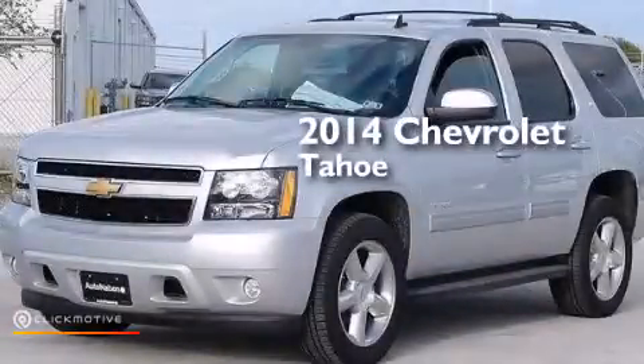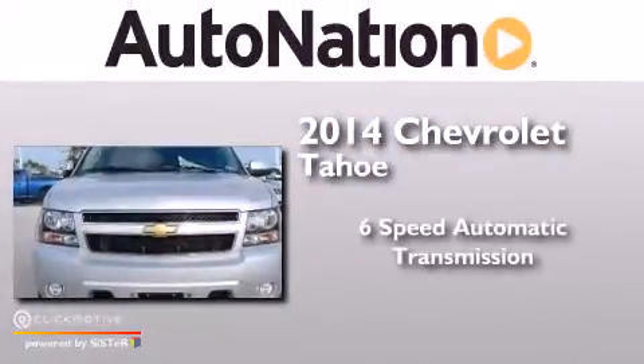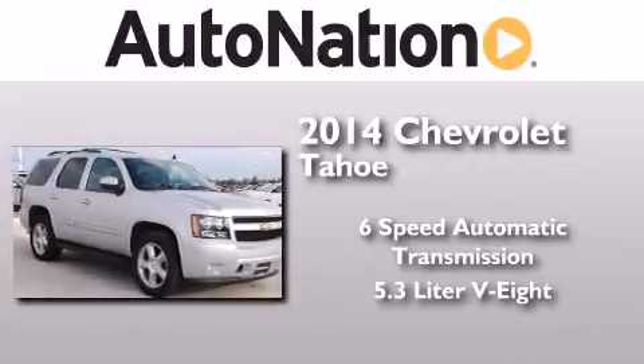This is a brand new 2014 Chevrolet Tahoe. This SUV has a 6-speed automatic transmission and a 5.3-liter V8.